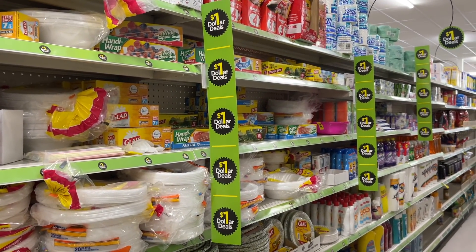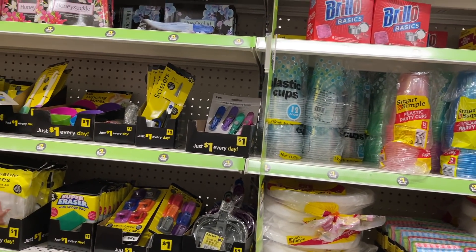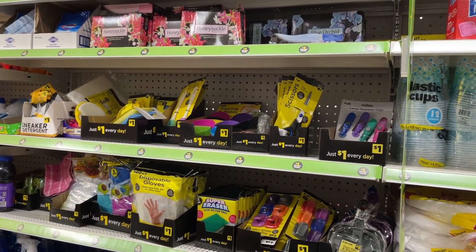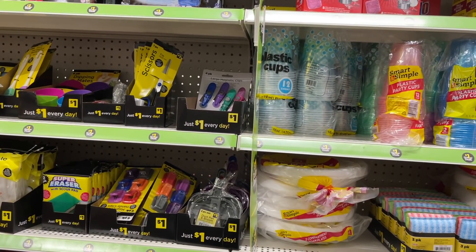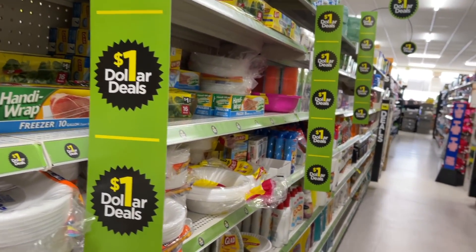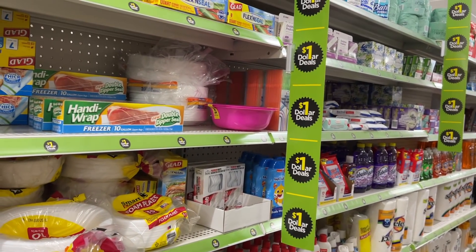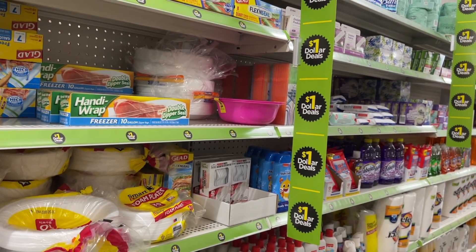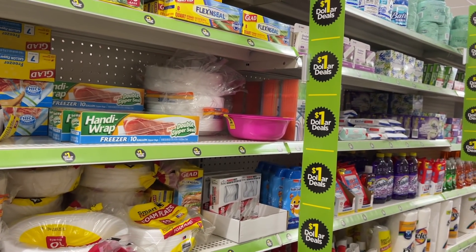We are reporting live from Dollar General and we are about to get into a really quick and easy all-digital any day deal. So using all digital coupons — these are coupons you can find by downloading the Dollar General app or going on the Dollar General website, creating a digital coupon account, and clipping the same coupons that I'm going to be using. We are going to do a deal that you can do any day.